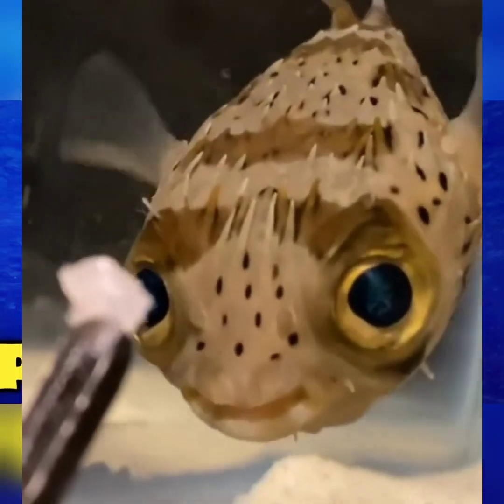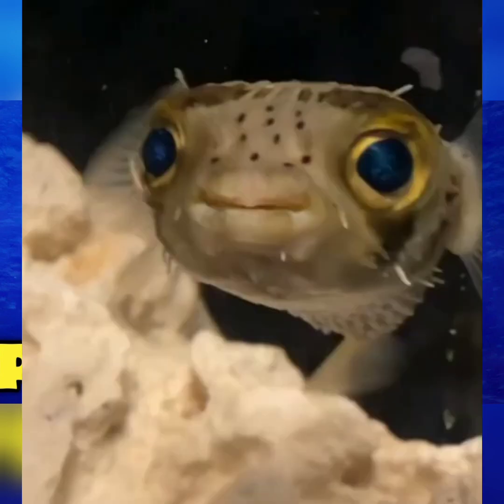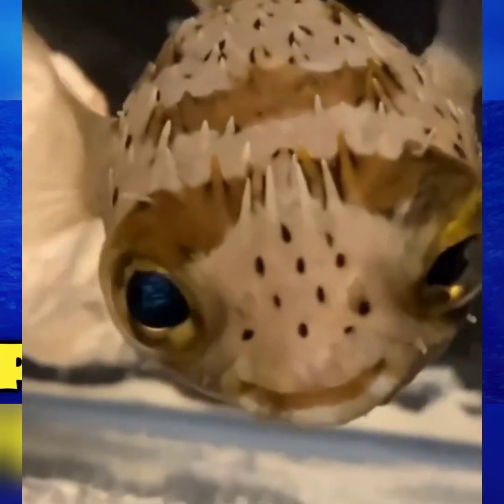Assalamu alaikum. As you may know, there are many different types of fish that live in the ocean. One of these fish is called a puffer fish. In my video today, I'll be sharing some interesting information about puffer fish.